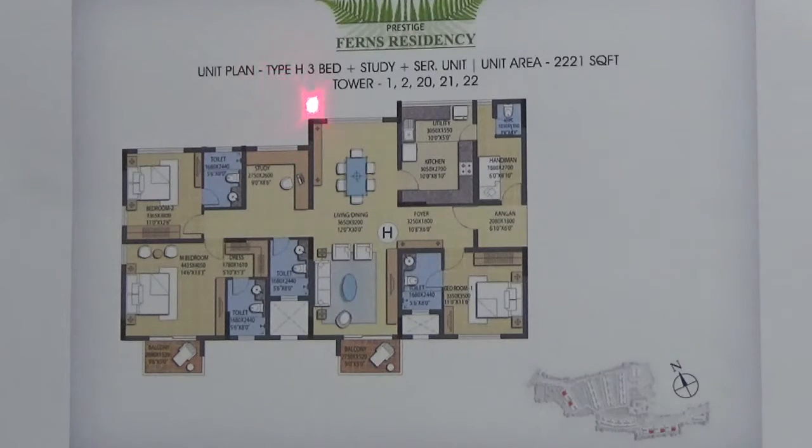You are looking at the floor plan of 3 plus Study plus Servant, which is 2221 square feet, in Prestige Residency. It is available in Block 1 and Block 6. It comes with a default one car park and it has got 73% as the carpet area.